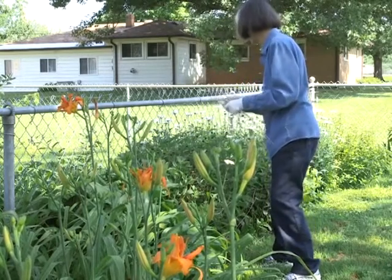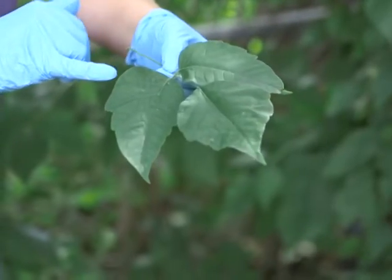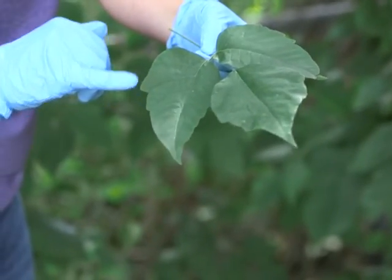Homeowner Shirley Barnum loves tending to her yard and garden, but she can't seem to escape the itchy wrath of poison ivy. Every summer for the past 10 years, she's suffered through a horrible rash.